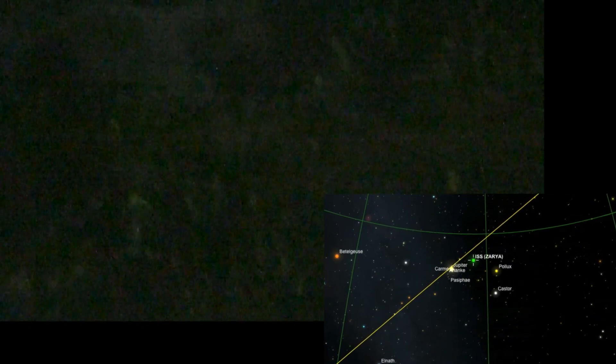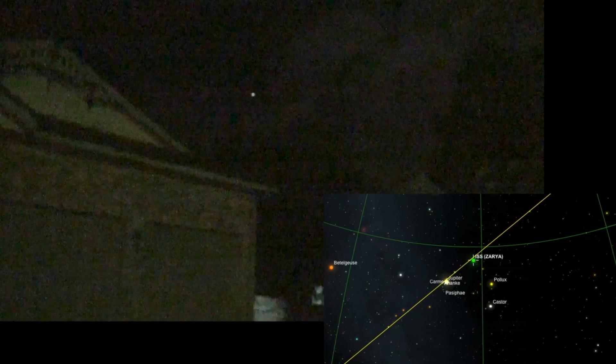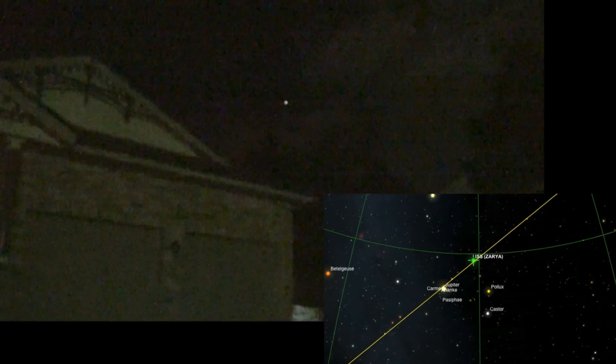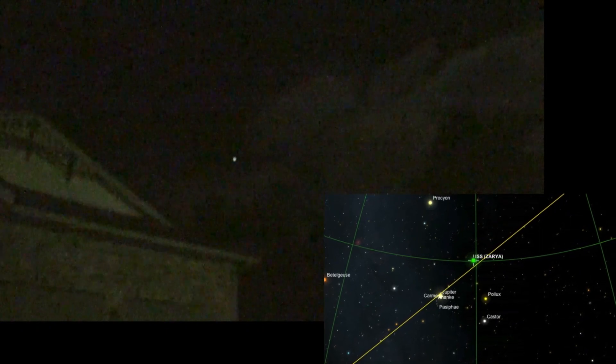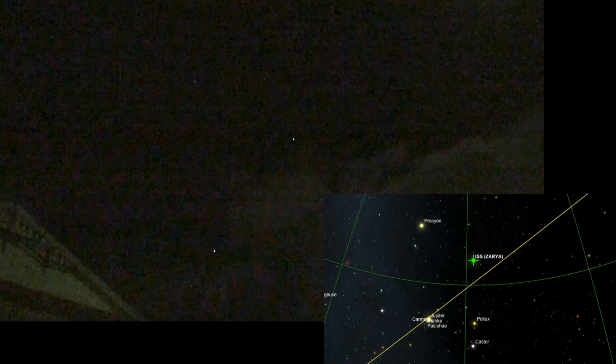Let me switch to low light and manual focus. I think it's just behind cloud now — that star-like object is Jupiter. There it is, I see it, coming up above the clouds now. It's showing up. Just not sure if it's fully in focus — yep, I think it's focused.